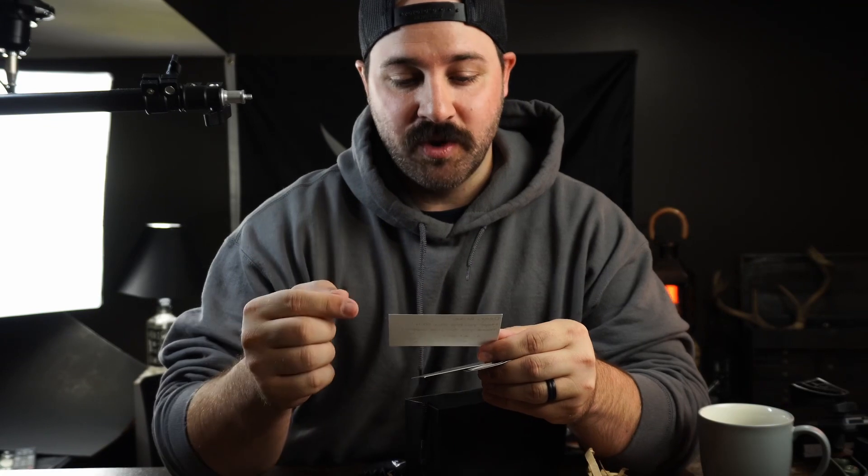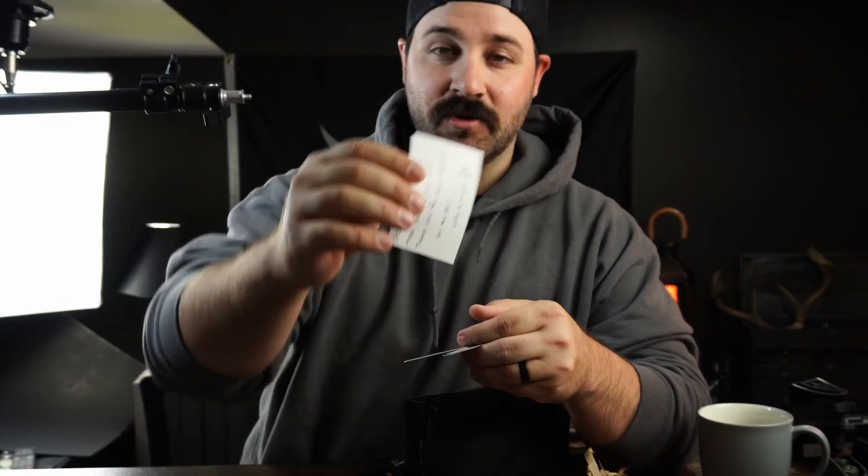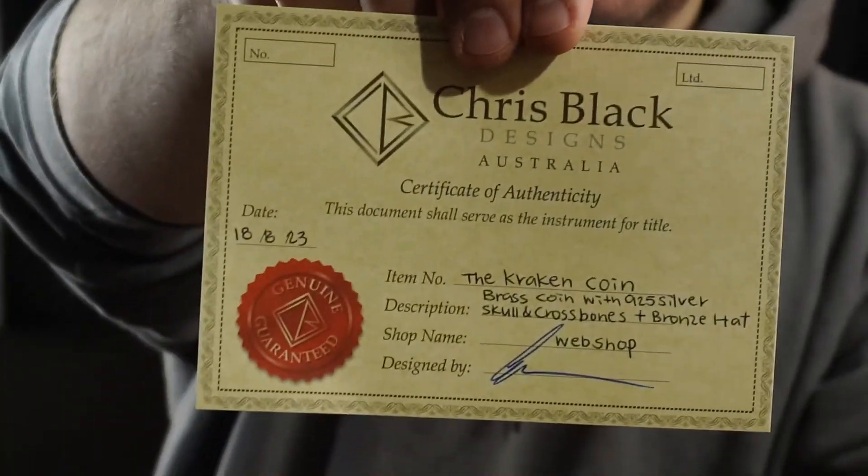Dear Mike, hope you love our coin. Thank you for your support. All the best, Corey. Look at the sticker — we got a certificate of authentication. It's heavy.